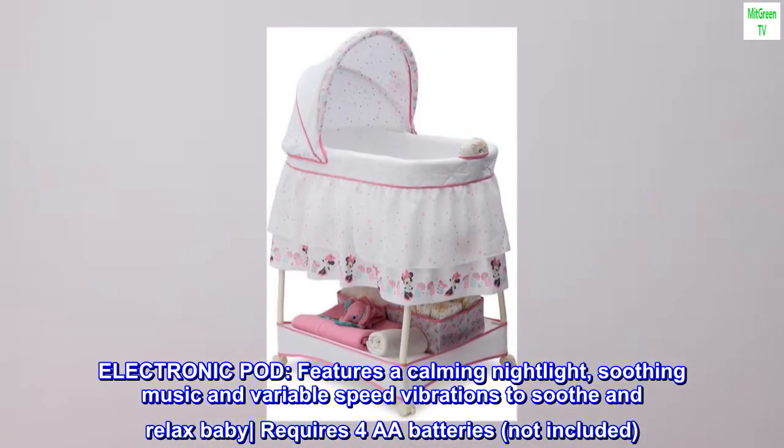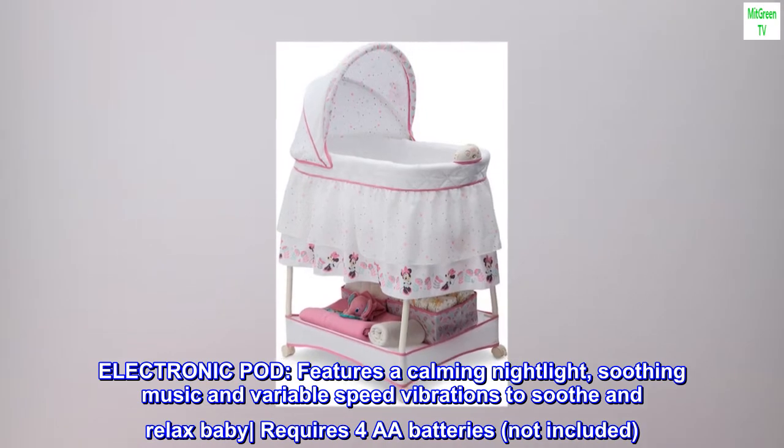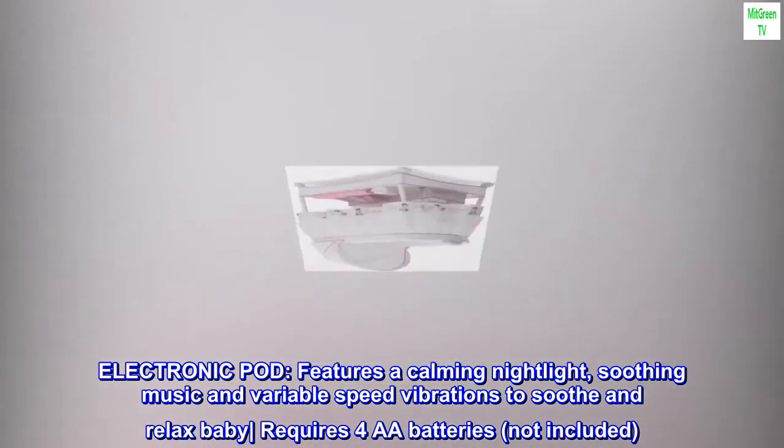Electronic pod features a calming night light, soothing music, and variable speed vibrations to soothe and relax baby. Requires four AA batteries, not included.